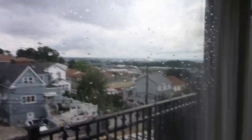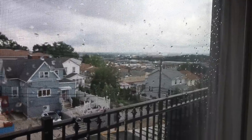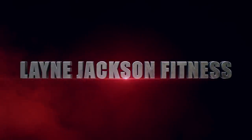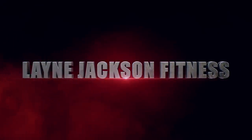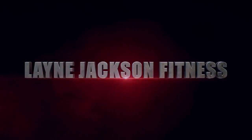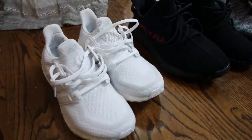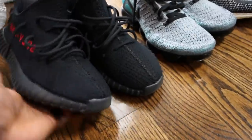Man, it looks nasty out there. Rainy days equal movie day. Just finished cleaning up some sneakers, guys. You guys didn't know I'm a sneaker head — for my long time subscribers, you know I'm a sneaker head.